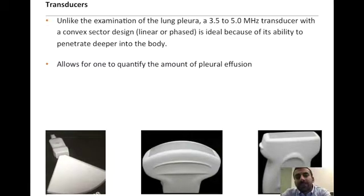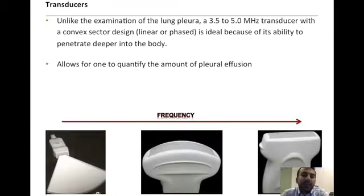Because this examination requires deeper penetration into the body, a lower frequency probe — such as the cardiac phased array or the curved linear probe — will be ideal. The linear probe is not preferred because after approximately 8 to 10 centimeters of depth penetration, we are not able to obtain a quality image. Remember that frequency and depth of penetration are inversely related.